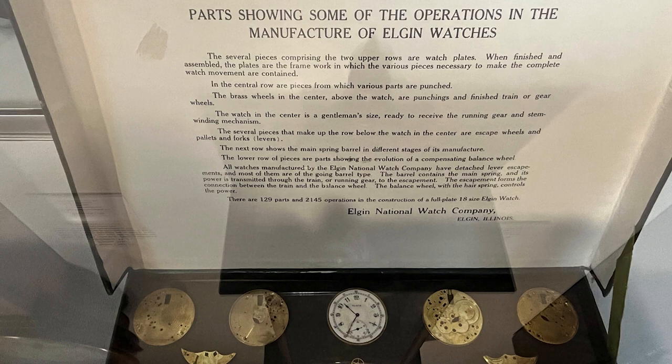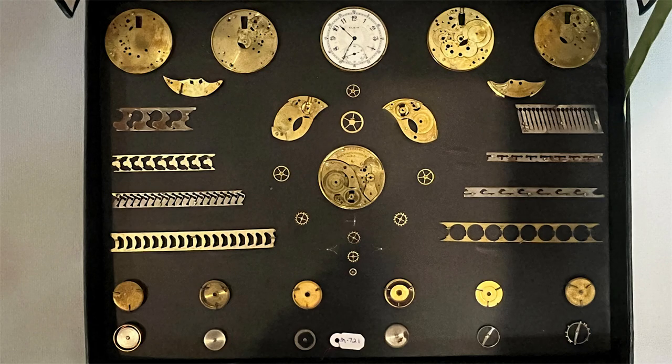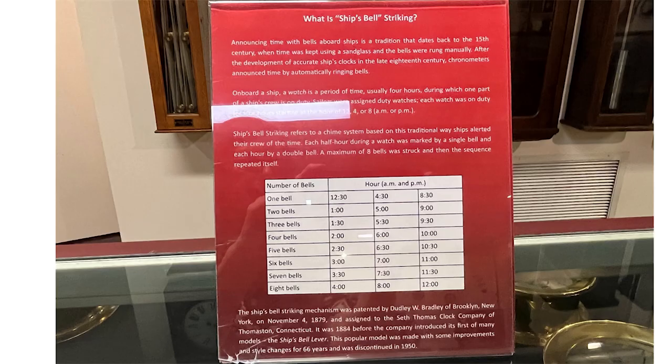This was interesting — parts showing some of the operations in the manufacture of Elgin watches. I think this is one of the most interesting displays in all of the museum. Announcing time with bells aboard ships is a tradition that dates back to the 15th century.